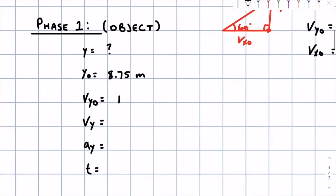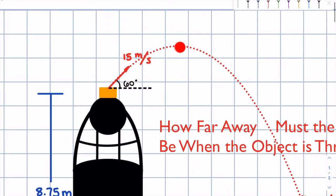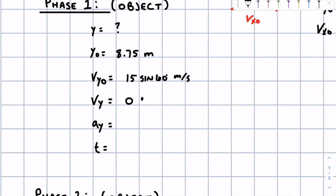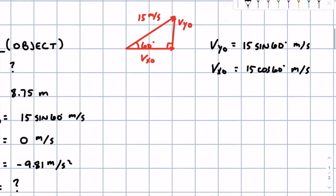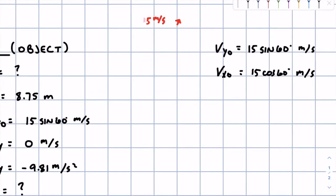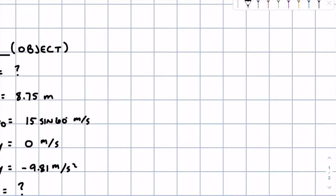So v_y naught is 15 sine 60 degrees meters per second. The final velocity in the y direction for this first phase — the velocity at the instant it reaches the top — is going to be zero, because when it reaches its max height it needs to momentarily stop before changing direction. So v_y final for phase one is zero meters per second. Acceleration due to gravity is always negative 9.81 meters per second squared. Time to get there we don't know, so let's start with the long equation.